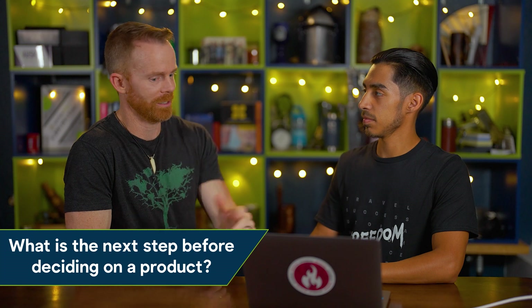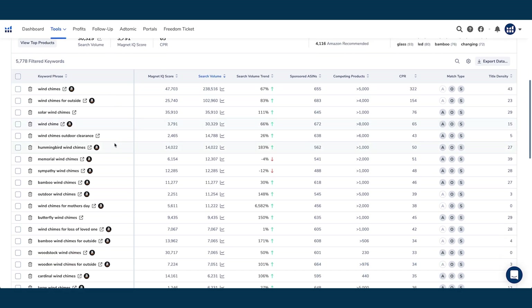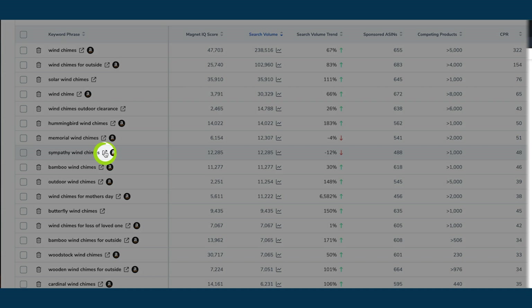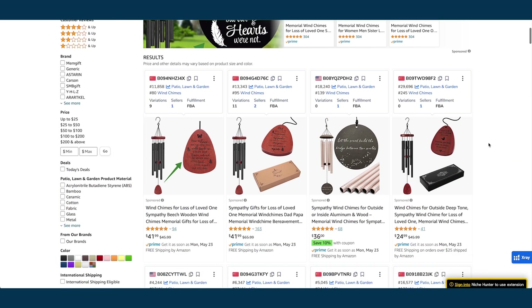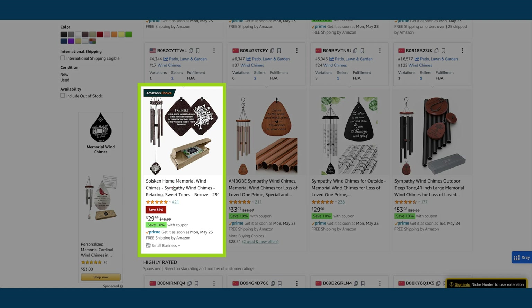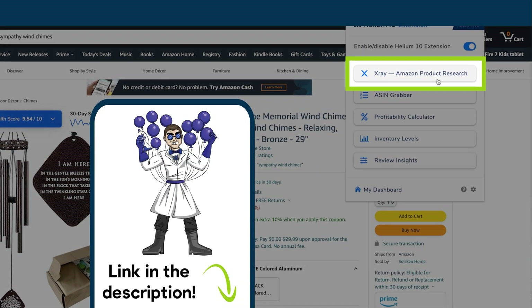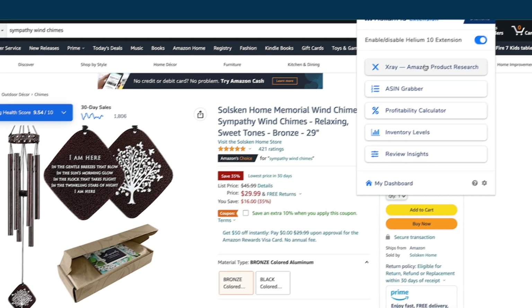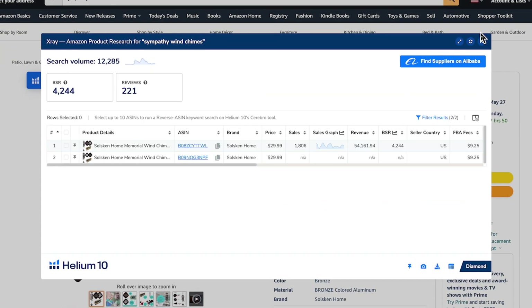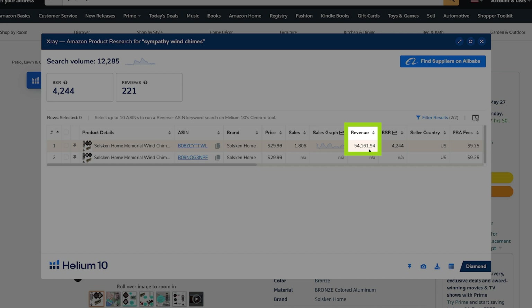You mentioned sympathy wind chimes, which you launched. Let's assume I want to do sympathy wind chimes — what's the next step before going all in and launching? Using the same tool, I was scrolling through different wind chimes and the one that caught my eye was sympathy wind chime. By clicking there, we're able to see all the results that come up on Amazon — all the specific wind chimes being sold at the moment. Let's take a look at the top Amazon Choice for sympathy wind chimes. We can use another tool called X-Ray to see what type of sales volume it currently has. Selecting X-Ray gives us all the details on sales for this specific wind chime — in this case it has over $54,000 in revenue per month on that one listing.